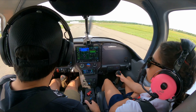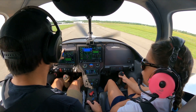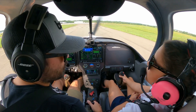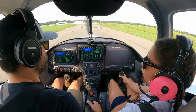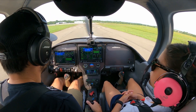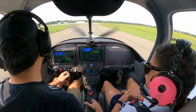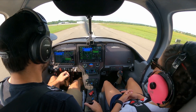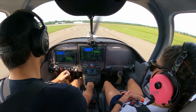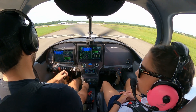Alright, whenever you're ready. Manassas Tower, Experimental 542, holding short at 16L, ready to go. Experimental 542, Manassas Tower, fly runway heading, runway 16L, cleared for takeoff. Go 340 on the heading. That was the best call I've heard in a long time — that was pretty cool.